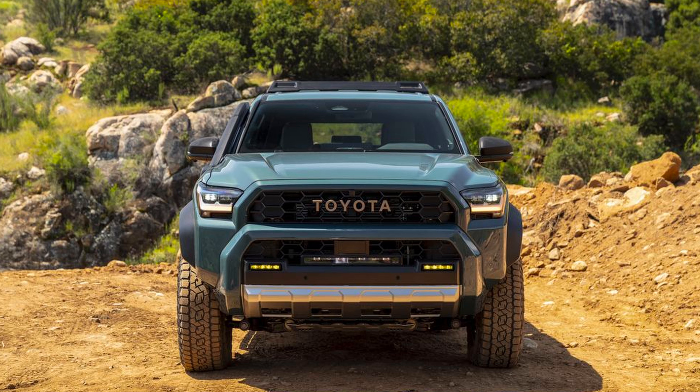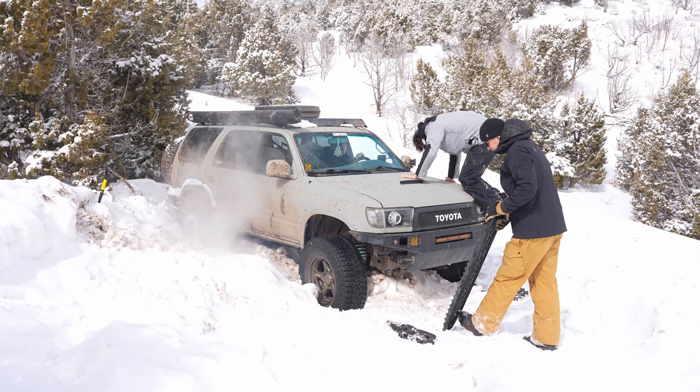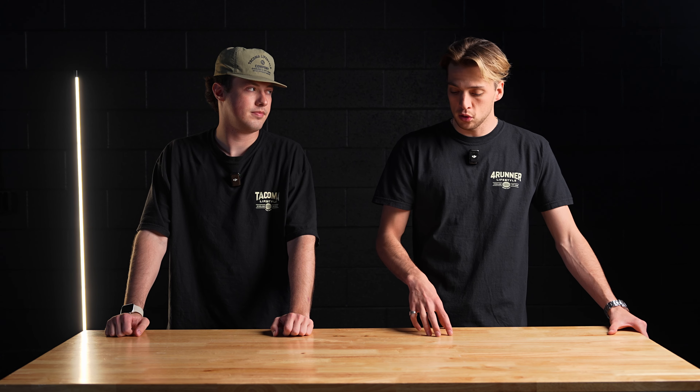The new 4Runner kind of also looks like the fourth gen Toyota 4Runner, which is not a popular generation among fans. But I think they just took different design cues from each generation and put them together very well. The front end is very Tacoma-esque, which I personally love. We also got new lighting — tail lights and headlights. There was quite an uproar about not having the classic teardrop-style fog lights, but the new fog light they've been doing on all new models is superior in every way.